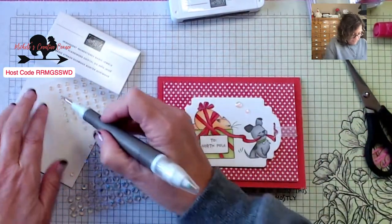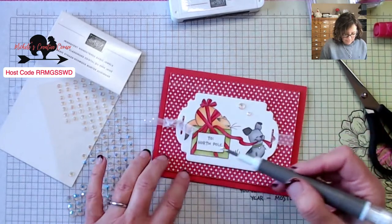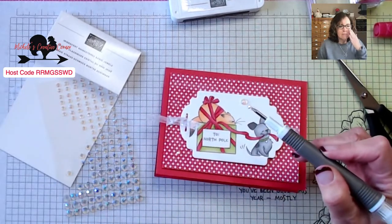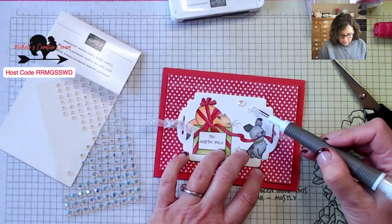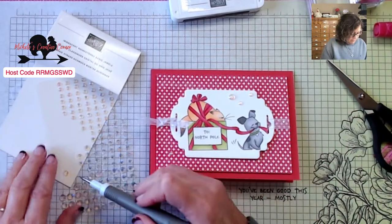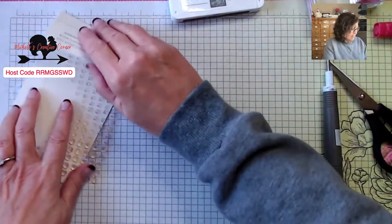Let's put those rhinestones there — maybe even a third. I second-guess myself a bunch with embellishing, but I think I'm going to put it there — I may have my own style of embellishing at some point! So we've added some bling, and there's card two — so cute! Alright, the third card.